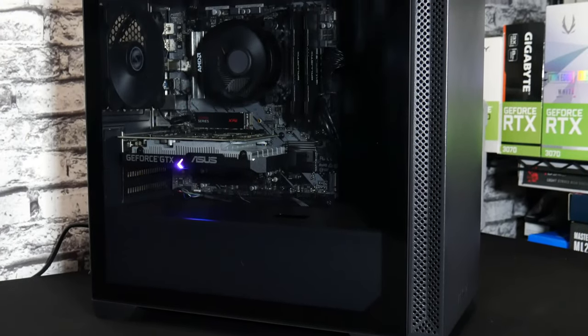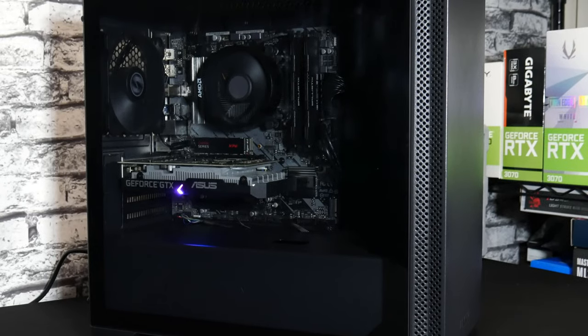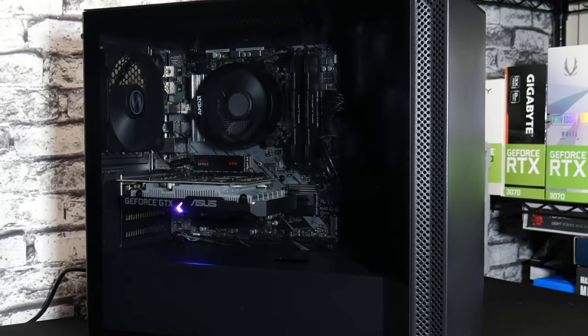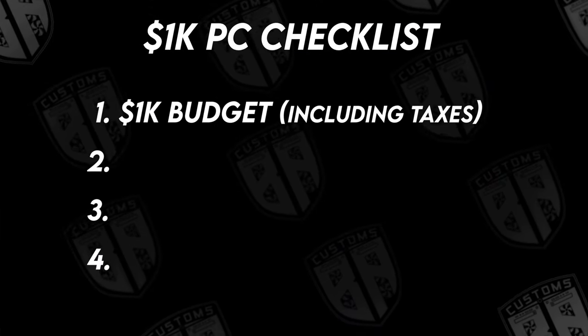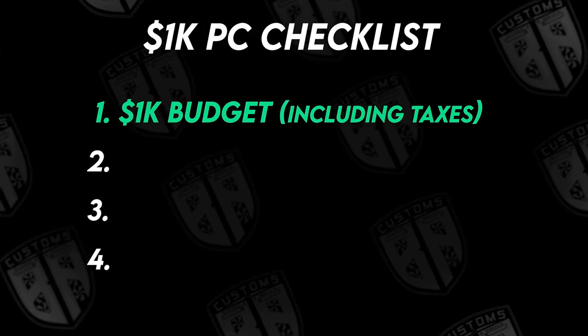Let's jump right into the details of what I had in mind when I decided to do this build. I made a checklist of features that I wanted this computer to have. First off, the budget — our goal was to spend $1,000 or less on all components, including taxes.